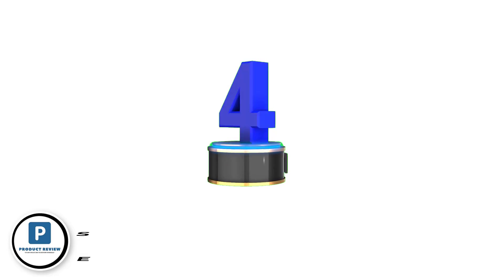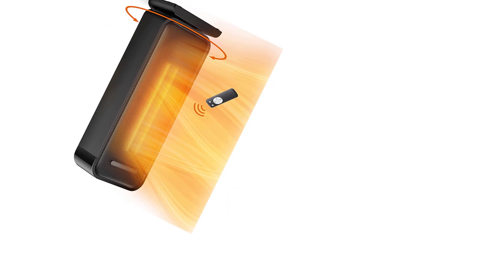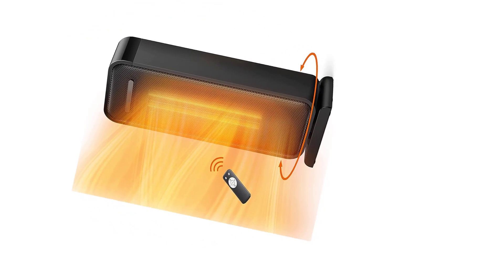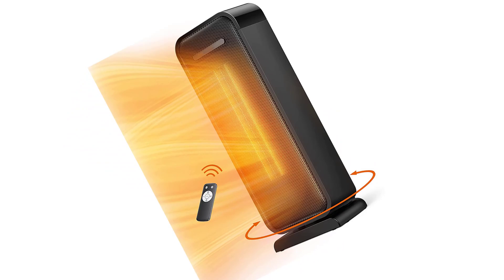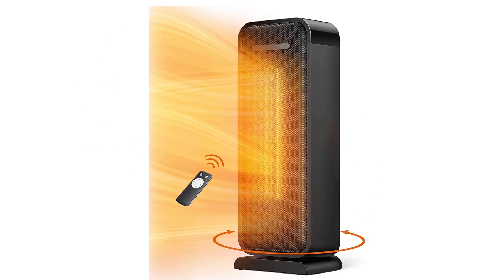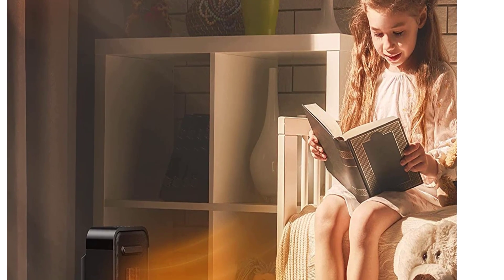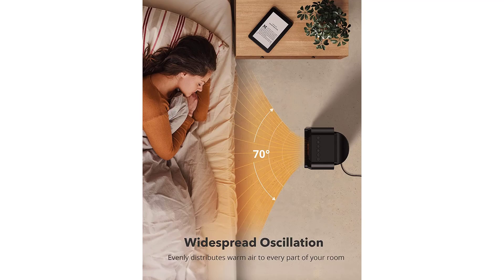Number four: Space Heater 1500W Electric Heater. ETL certified safety with smart tip-over protection, overheat protection, V-zero flame retardant material, a 12-hour timer, and 24-hour auto-off work together for a safer personal heater. Use with a wall socket rather than a power strip. This electric heater quickly heats up using advanced PTC ceramic heating, with two modes: high (1500W) and low (900W).